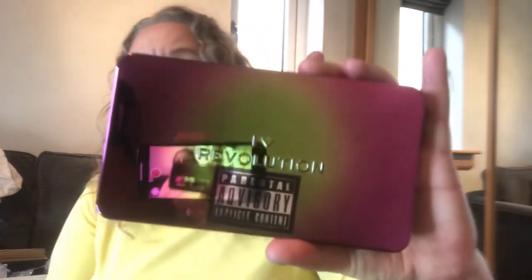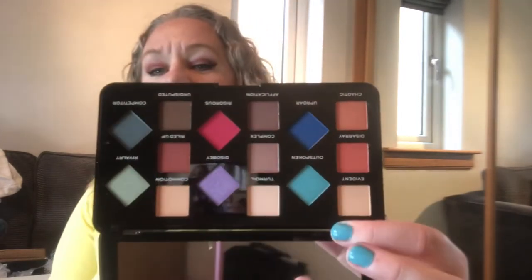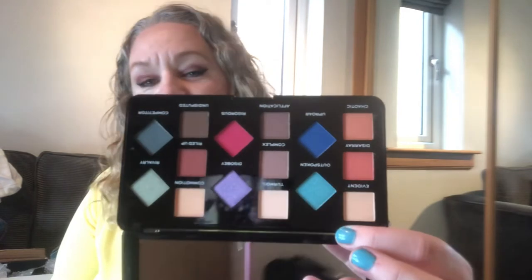This is Parental Advisory Explicit Content from I Love Revolution, and it's their Pandemonium pigment palette. Look at that packaging — isn't that fab? They do some amazing packaging. It's got the big mirror in it and it's completely untouched. I love the way they've put the pans in that palette, with some really gorgeous colors arranged in color stories beside each other, so you can pick, say, three colors and an accent color.